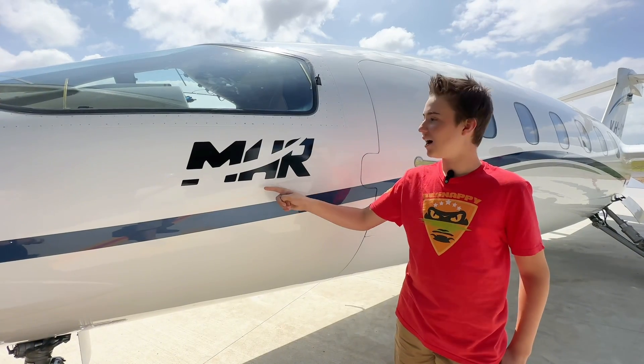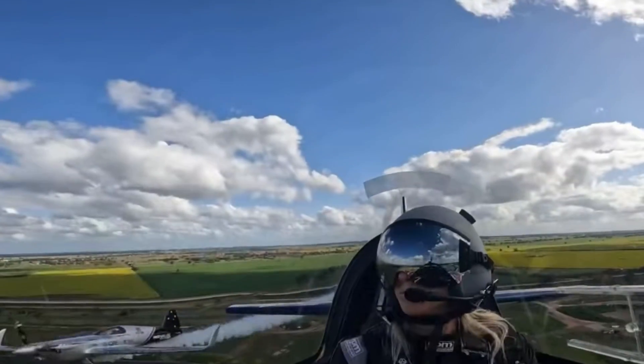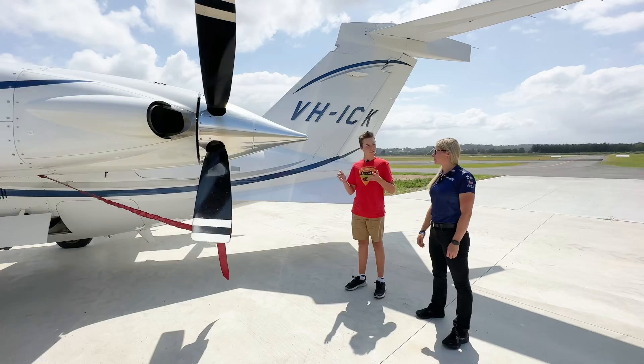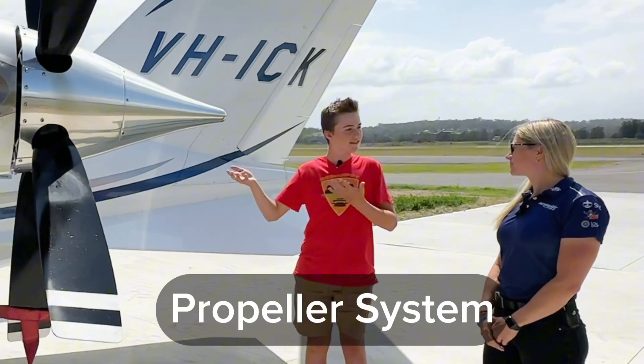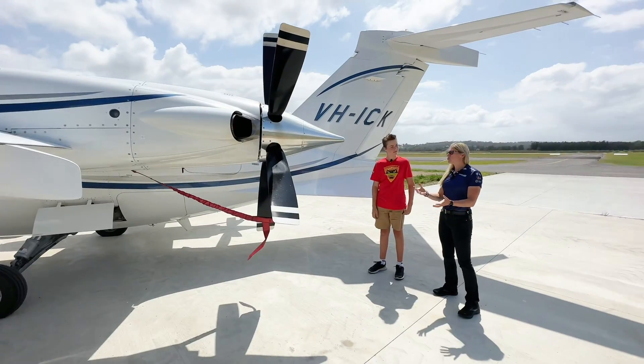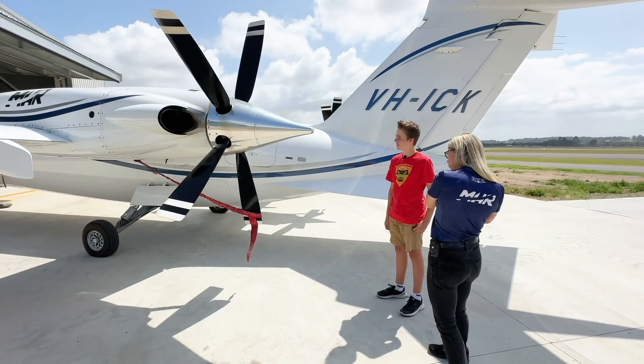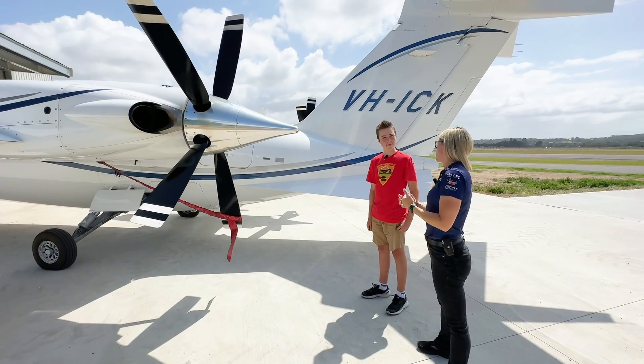MHR actually stands for Matt Hall Racing, and Emma is part of the Matt Hall Racing team. Not only does she pilot this, she's actually an aerobatics pilot too. This prop is facing backwards — they're known as a pusher prop or pusher configuration. They're actually sucking air into the blades, getting all the thrust being pushed backwards without obstruction.